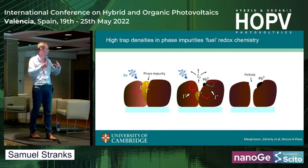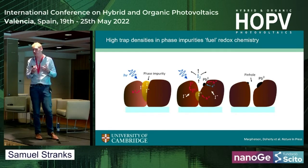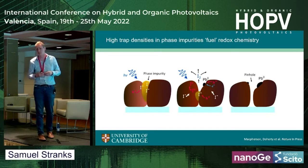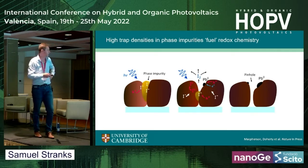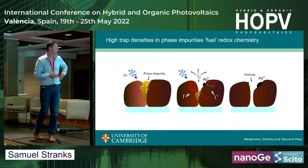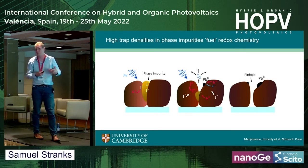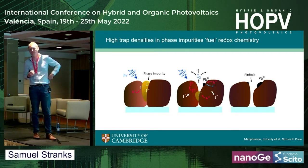Putting together a model of these degradation processes and why pinholes form: we have phase impurities at the boundary — these are hole traps, with a large excess of likely iodine interstitials (still to be confirmed). The hole trapping process converts that to atomic iodine, which then combines to form molecular iodine that leaves the system, kicking off the material loss process. At the same time, photo-excited electrons reduce Pb²⁺ to Pb⁰ to form metallic lead. The net effect is pinholes forming with residual Pb⁰.